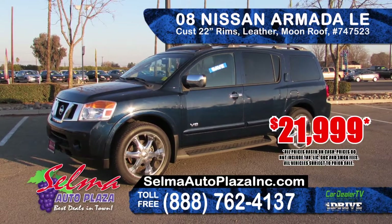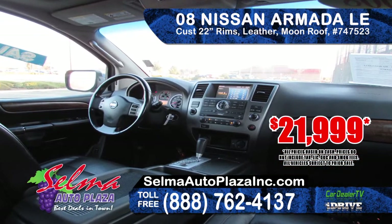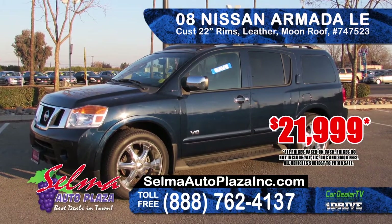Next from Selma Auto Plaza is this 2008 Nissan Armada LE. It features 22 inch custom rims, leather seating, moonroof, automatic transmission, and an AM-FM CD system. Priced to sell at only $21,999.